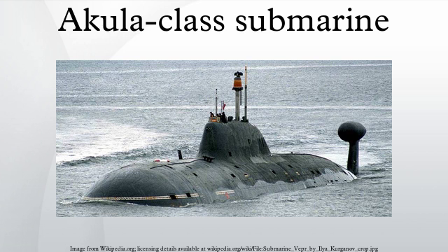Improved Akula I hulls include K-328 Leopard, K-461 Volk, K-154 Tigr, K-419 Kuzbass, K-295 Samara, and K-152 Nerpa. These submarines are much quieter than early Akula-class submarines and all have the SOX hydrodynamic sensors except Leopard. The Akula I improved submarines have six 533 mm decoy launching tubes, as do subsequent submarines. They have a different arrangement of limber holes on the outer hull than Akula Is. Nerpa and Iribis have a different rescue chamber in the sail, which can be distinguished by the large dome on the top surface.